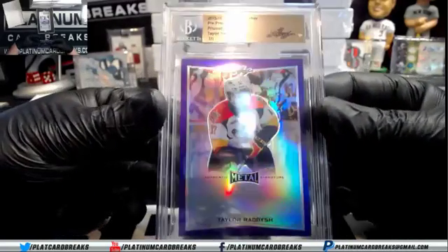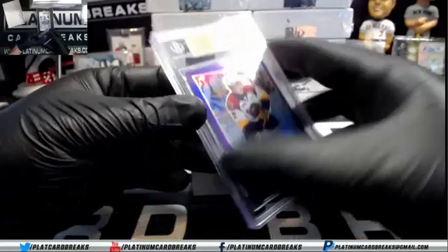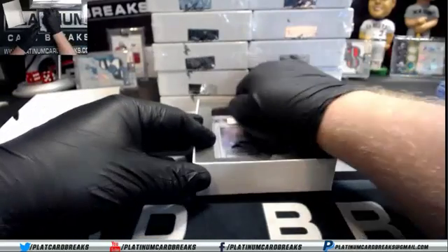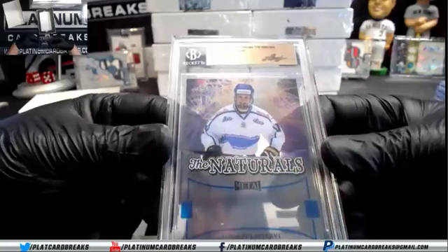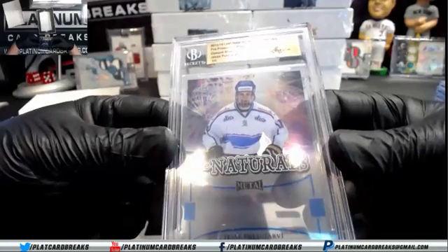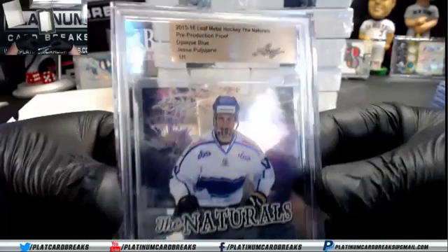Red. I only got one case — figured there may only be a few people interested. Opaque Blue, Jesse Puljujarvi. Tough name — the naturals.